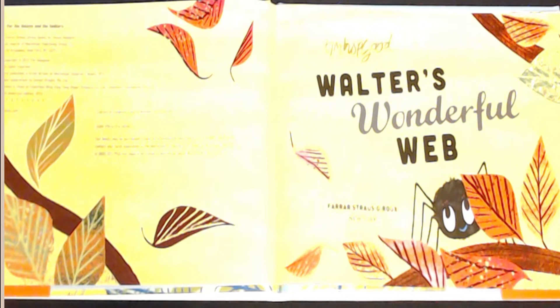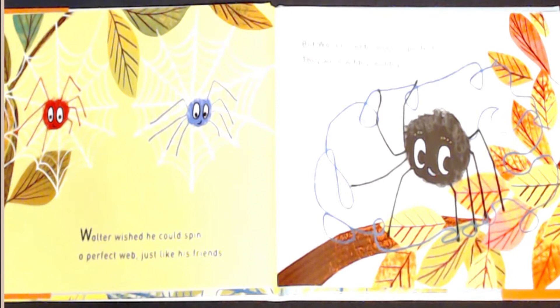Hey friends, welcome to Simply Storytime. Today we're reading Walter's Wonderful Web. Walter wished he could spin a perfect web, just like his friends.